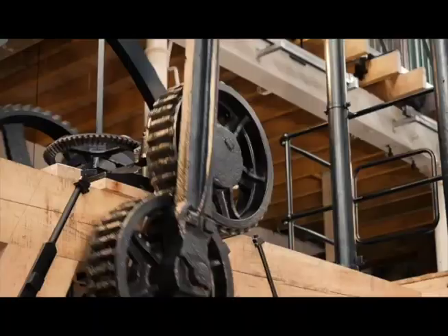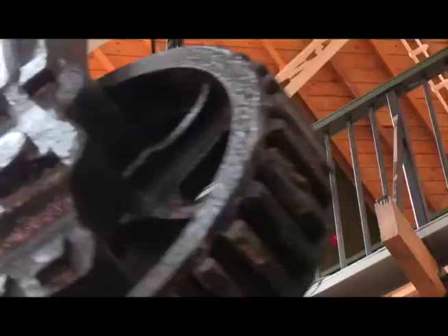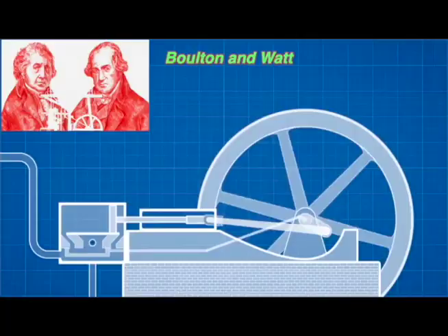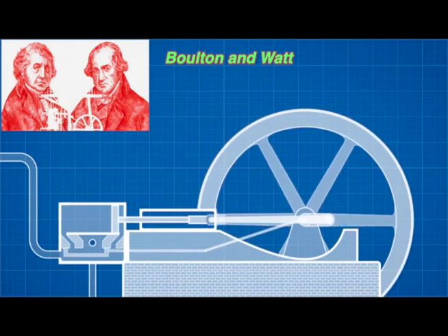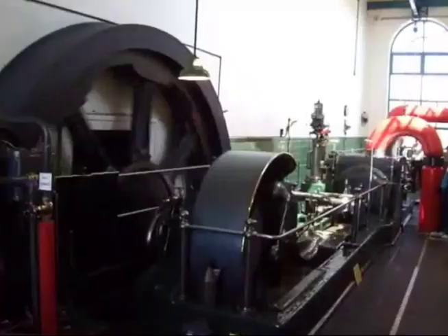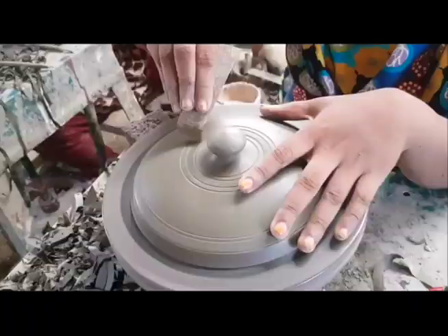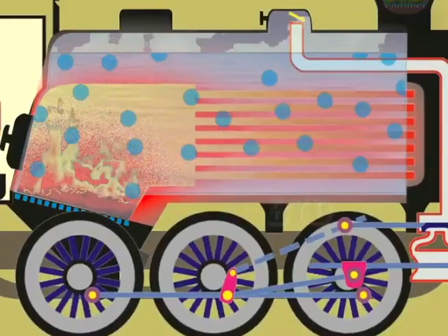Watt's new steam engine cost less to run but was more powerful than the steam pump. The new steam engines sold well. Bolton and Watt improved their engines and made the back-and-forth piston turn a round wheel. The turning motion was very useful for businesses like textiles and potteries. Steam engines powered so many factories, causing an industrial revolution.